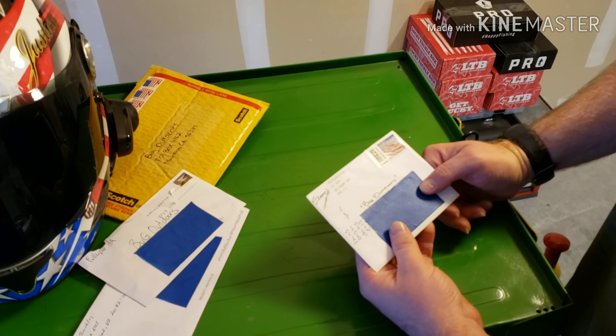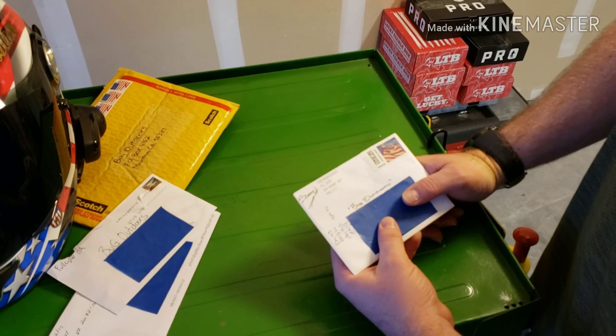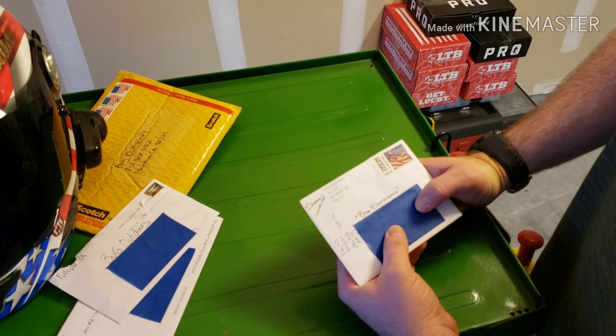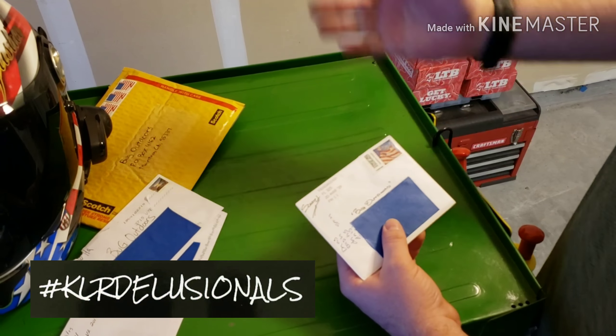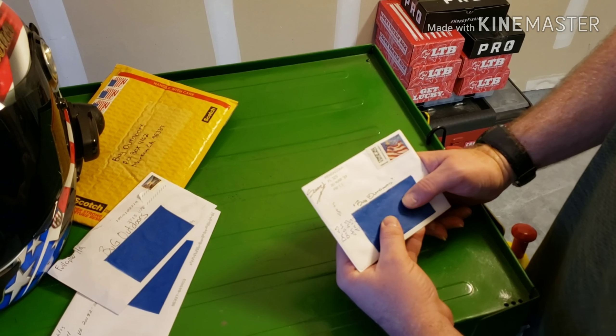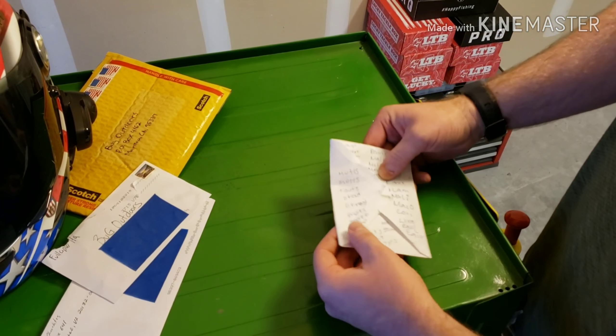The next piece of mail we've got is from Scratch Babble. If you don't know who Scratch Babble is, he's another KLR 650 rider that has a YouTube channel out of Florida. He's also one of the six original members of the KLR Delusionals, as is Ron C — I think I forgot to mention that. Now Scratch has a really cool decal.